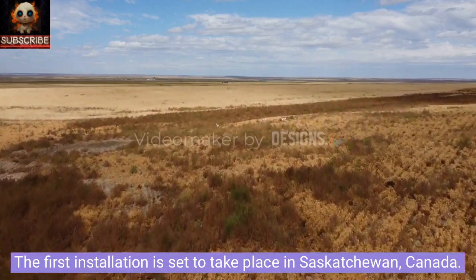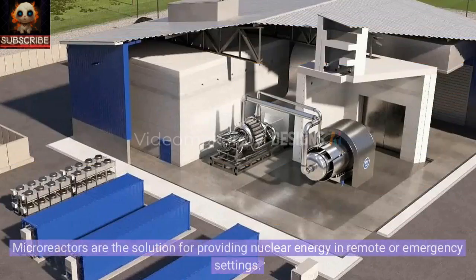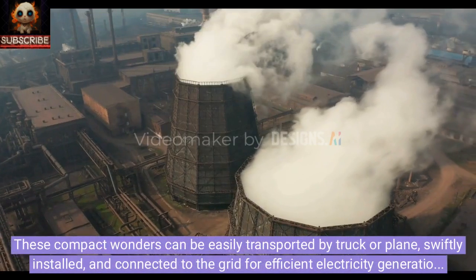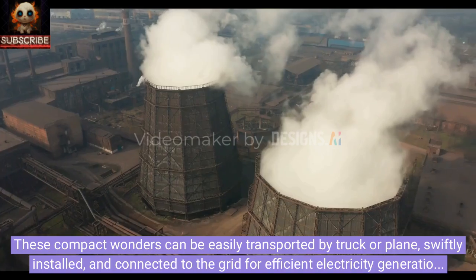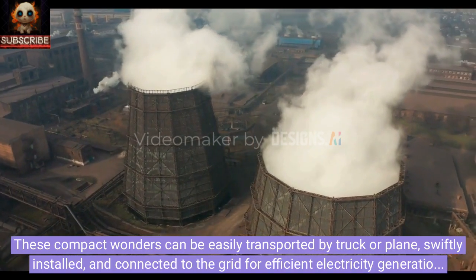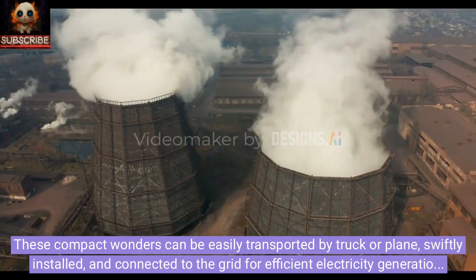The first installation is set to take place in Saskatchewan, Canada. Microreactors are the solution for providing nuclear energy in remote or emergency settings. These compact wonders can be easily transported by truck or plane, swiftly installed, and connected to the grid for efficient electricity generation using nuclear fuel.